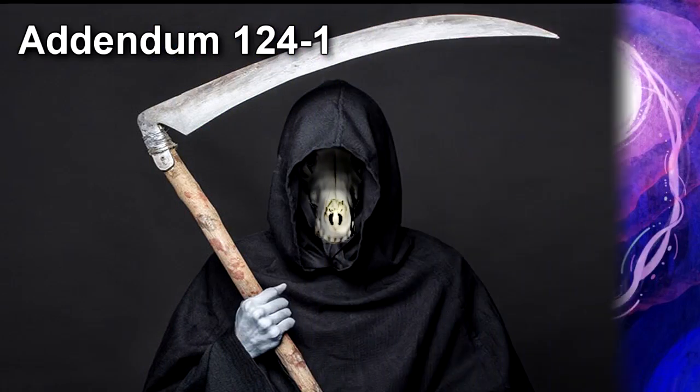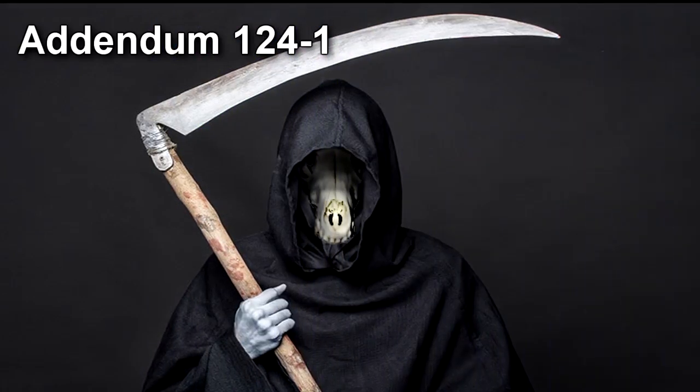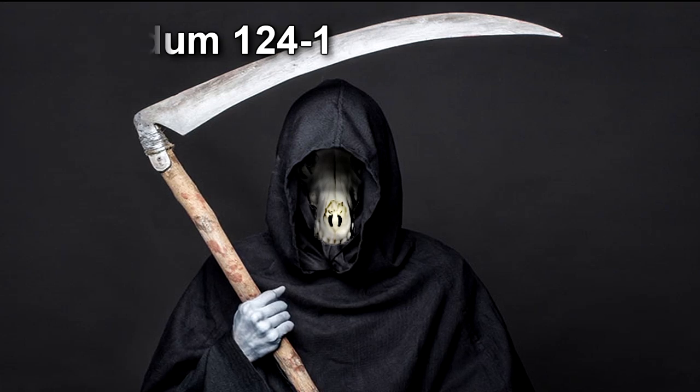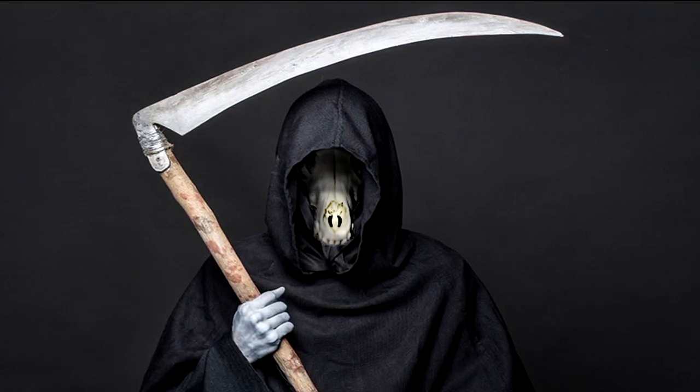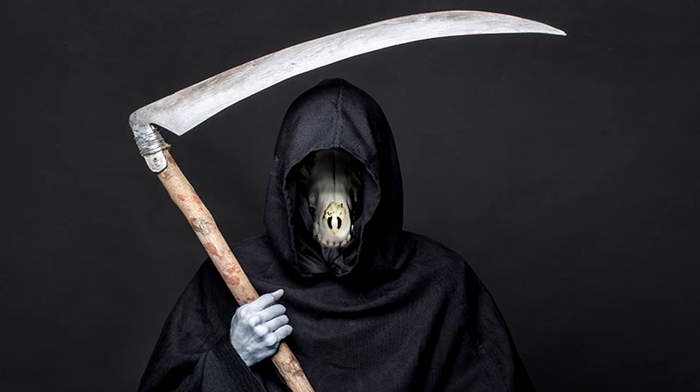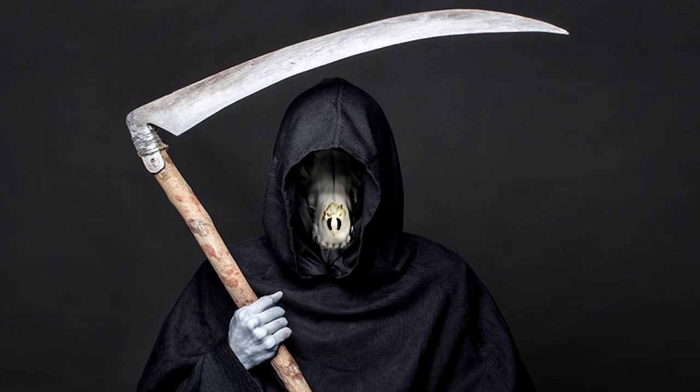Addendum 124-1: Following containment, RPC-124 repeatedly requested to be released. While such requests are typically ignored, RPC-124's requests warned of consequences of apocalyptic proportions. An interview with RPC-124 was scheduled immediately to determine the legitimacy of its warning.